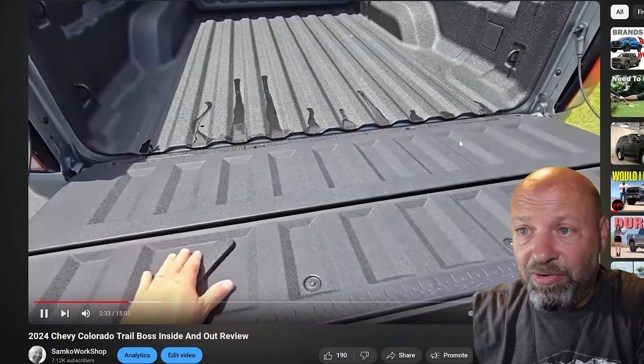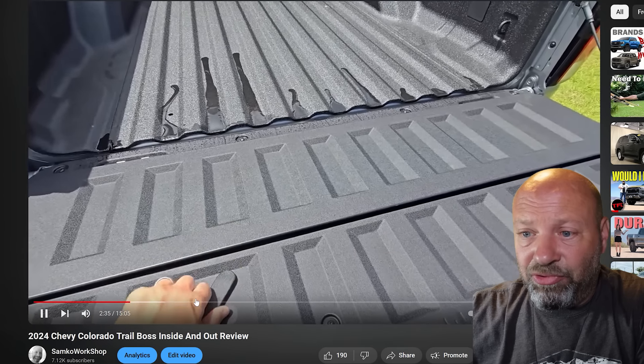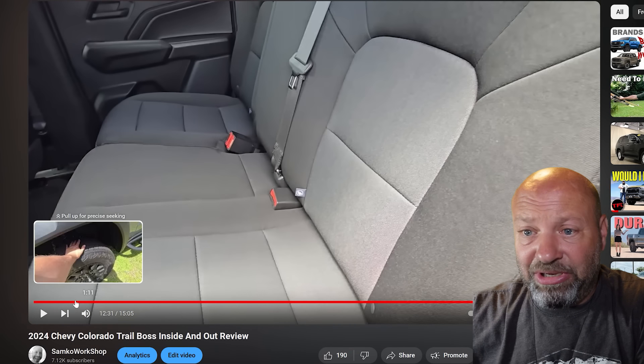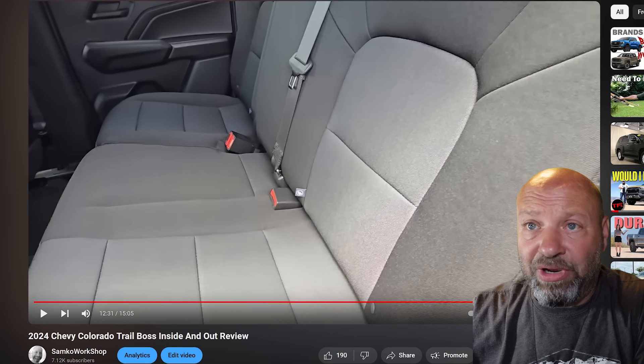Today is June 19th, so these deals are going to be going on until probably mid-July as far as what you're seeing now. So here we go. We're going to dive into it and talk about this truck right here that you're seeing — a video review that I did on this. I will link this at the end for you.